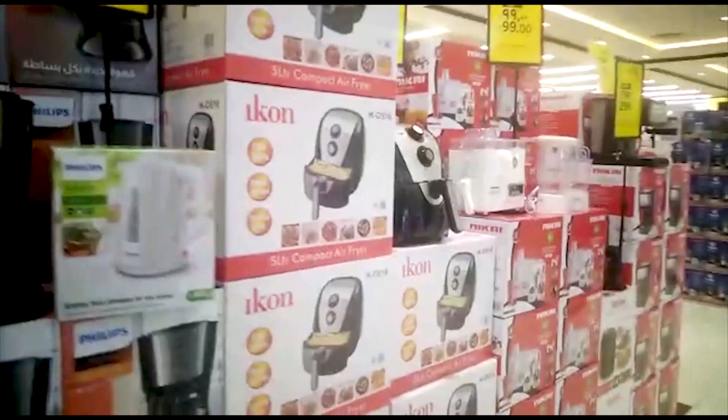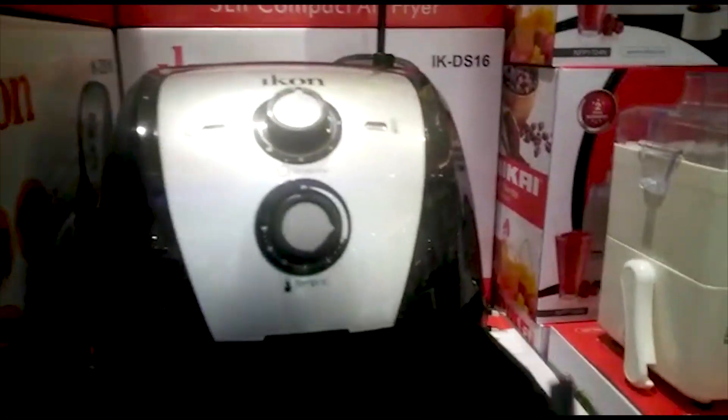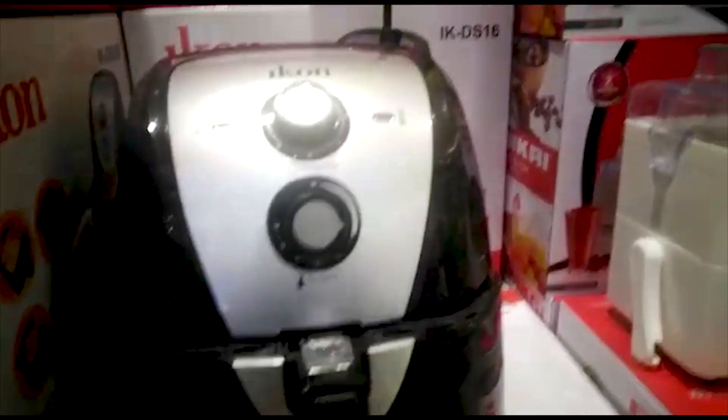This is an air fryer — it's an Icon brand. It's 229 riyals and it's 5 liters. We have purchased it here. You can see my recipes in my vlogs as I'm making a lot of things with it.